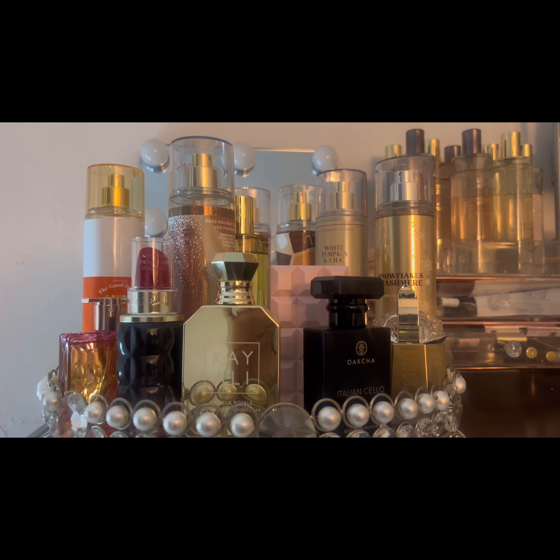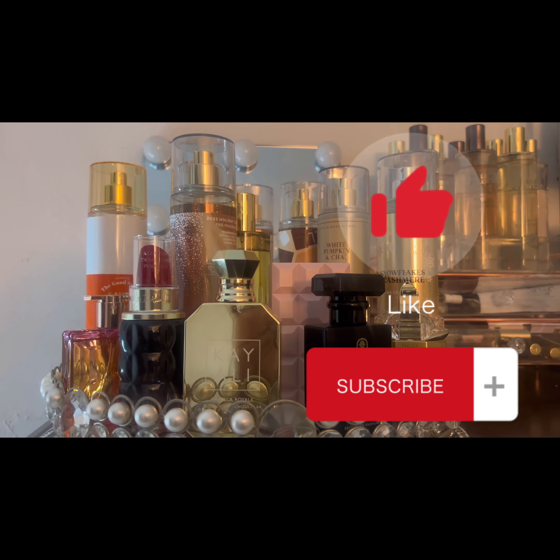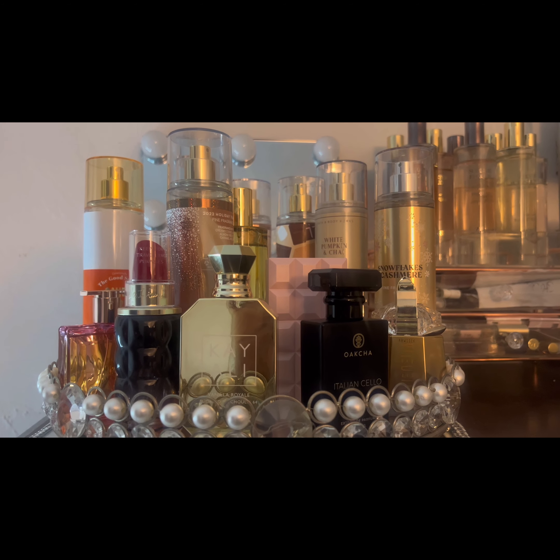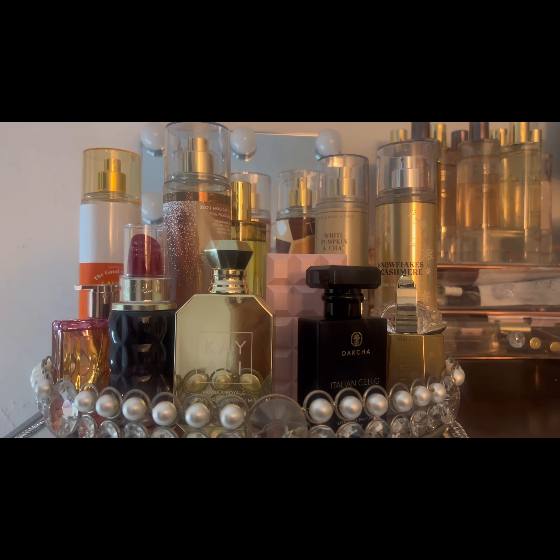Welcome back to my channel — if you're new here, don't forget to like, comment, and subscribe. We're going to get straight into this video. Welcome to Vlogmas Day One, where I'll be showing you guys what I'm going to be putting on my tray for the month of December.